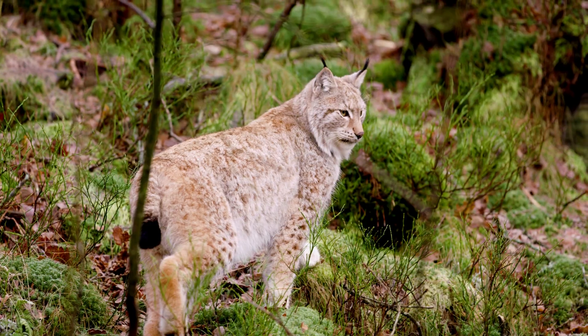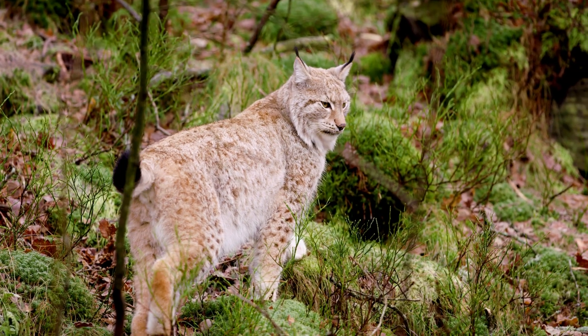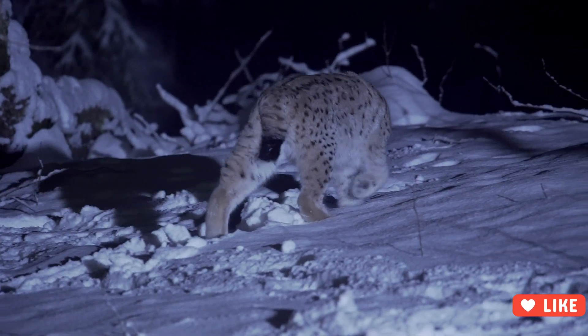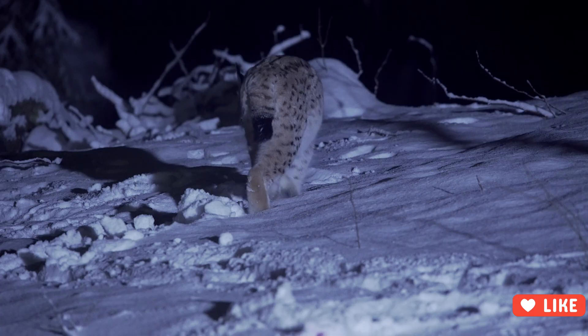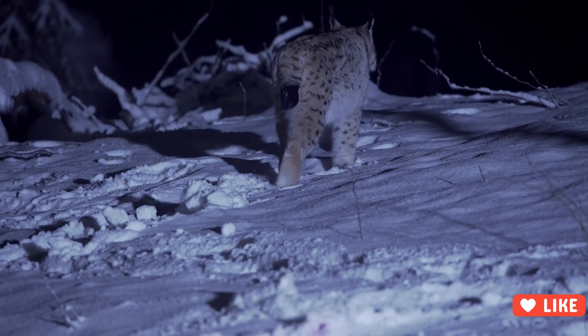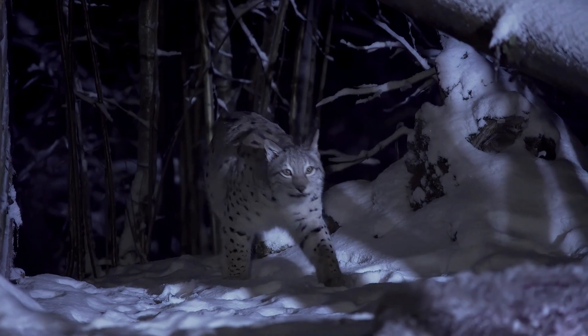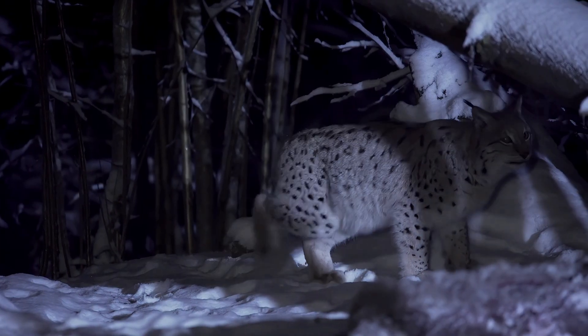Wilderness corridors are essential for lynx survival. These are connected pathways of wild habitat that allow animals to travel safely between hunting grounds, breeding areas, and seasonal ranges. Without these natural highways, lynxes become isolated, their gene pools shrink, and their ability to adapt to changing environments weakens.